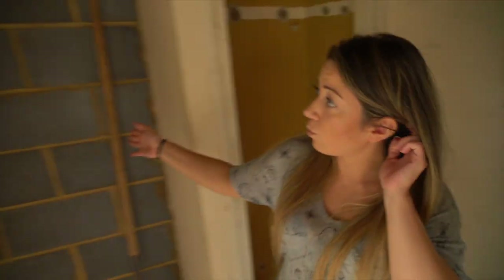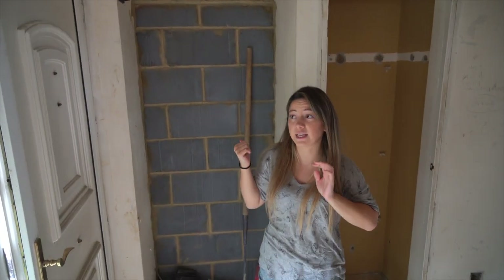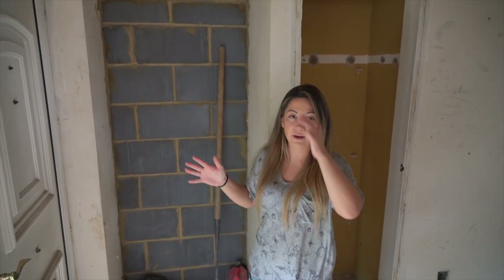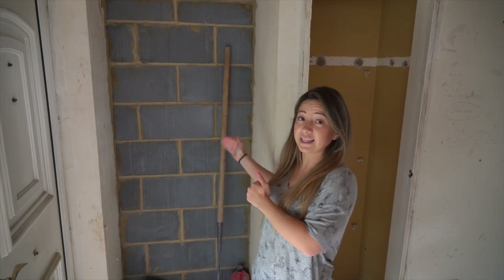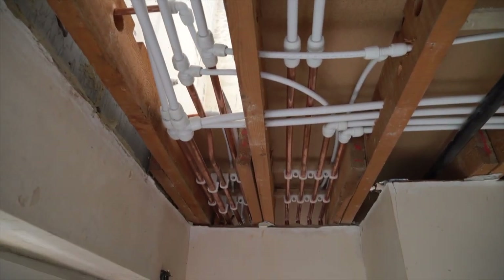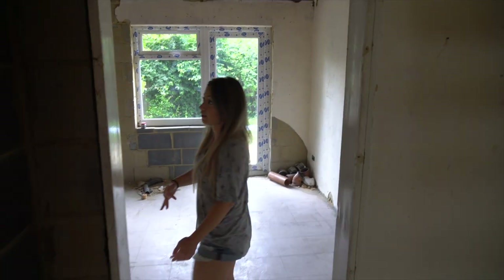Here before was a downstairs toilet. Bearing in mind there's going to be six bathrooms in this property, it was kind of surplus. I was wondering what on earth to do about it, and my mum came up with a really good idea — to block this off and make a new entrance in through the kitchen. In the hallway, we've locked up what was the entrance to the kitchen before and kept this entrance, so now you come into the kitchen through here.